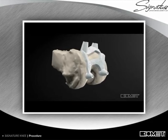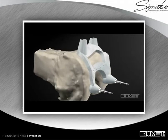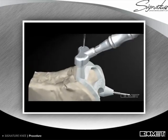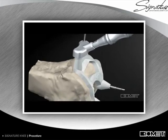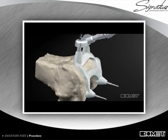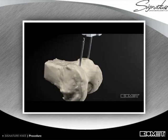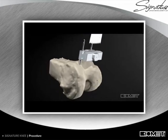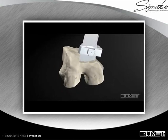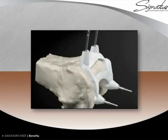Signature Personalized Positioning Guides are placed directly onto your femur and tibia. These custom guides will assist the surgeon as he places pins that will secure the metal cut blocks. The metal cut blocks will guide the saw as it removes the thin layer of damaged bone and cartilage. The Signature Personalized Positioning Guides enable the surgeon to position a reduced number of instruments during surgery.